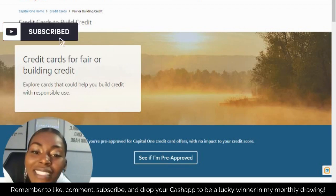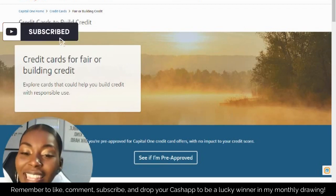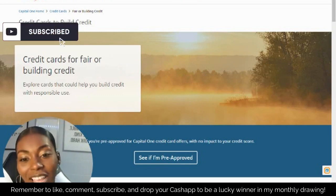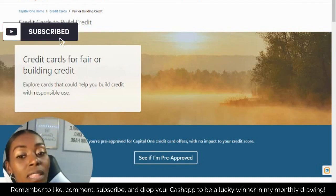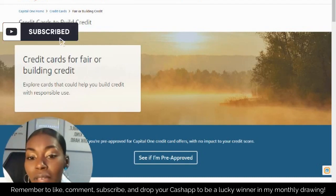So if this is your first time to my channel, please go ahead and like this video, subscribe to my channel, and leave your Cash App down in the description so that I can go ahead and enter you into my $50 drawing that I'm having on the first of every month.